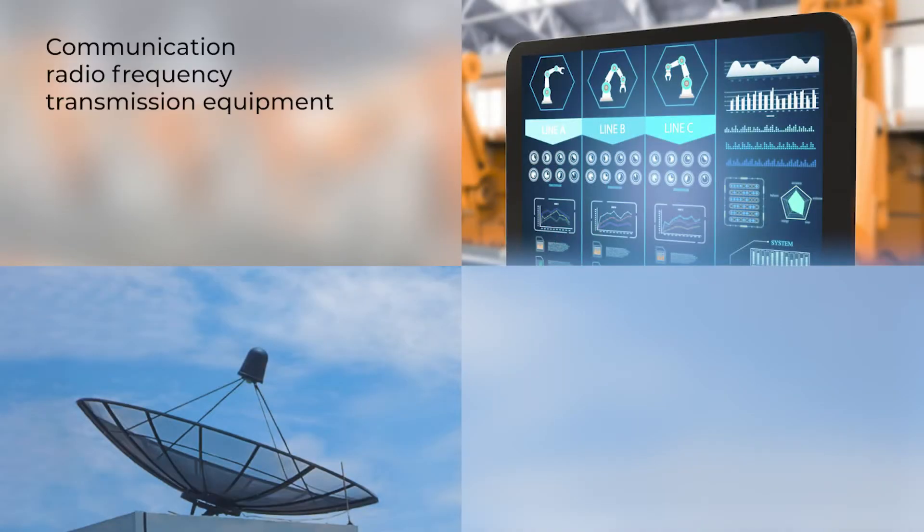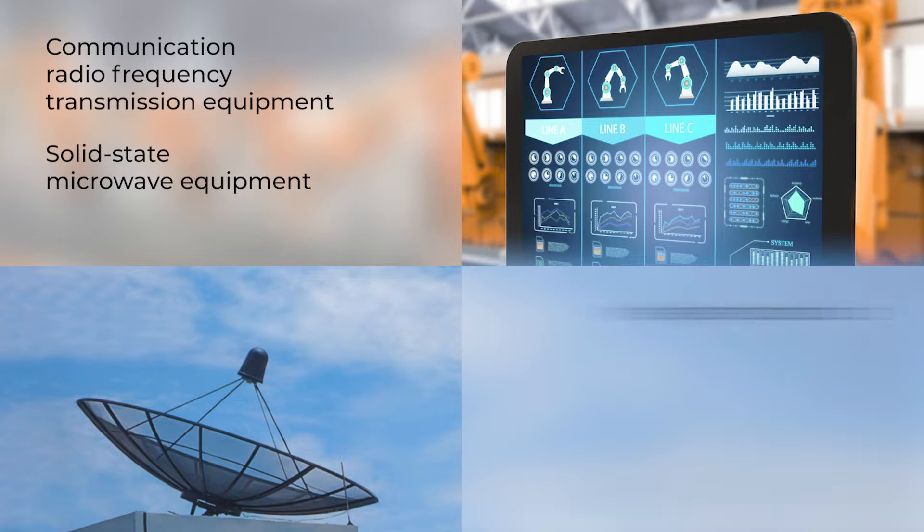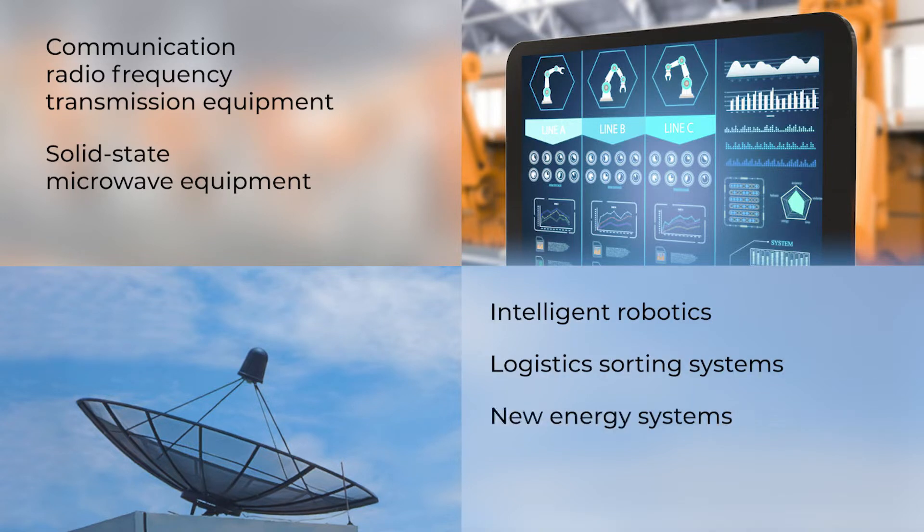They can be found in communication radio frequency transmission equipment, solid-state microwave equipment, intelligent robotics, logistic sorting systems, and new energy systems.